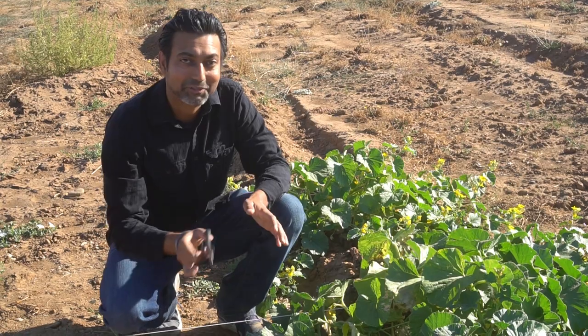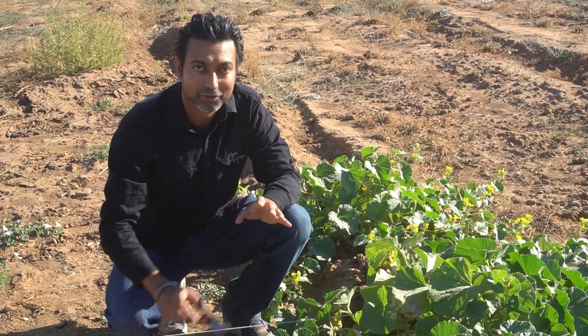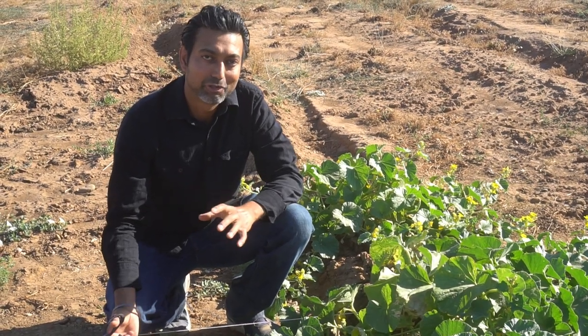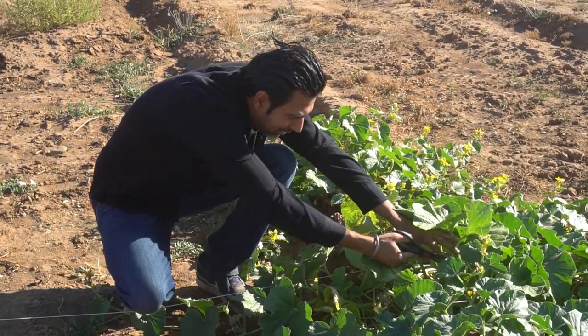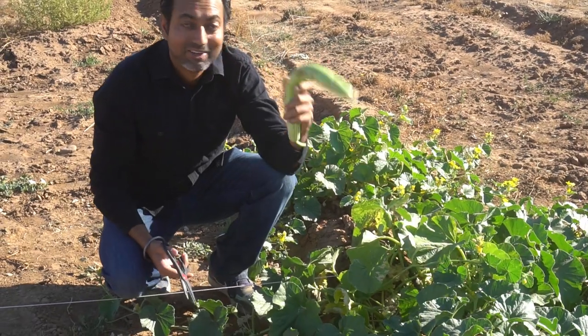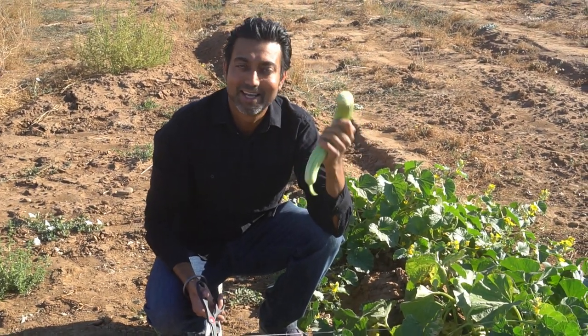Let me harvest a few of these Armenian cucumbers. They might be an odd shape but they're really good eating. There are so many cucumbers growing on these vines — I have just four vines and they are producing a lot. I'm picking around eight to ten Armenian cucumbers a day, and regular cucumbers don't produce as much.